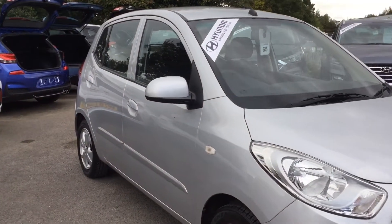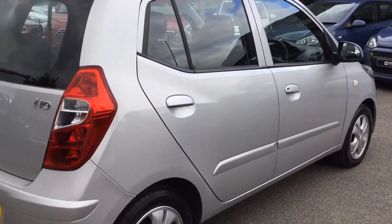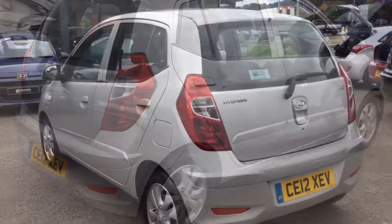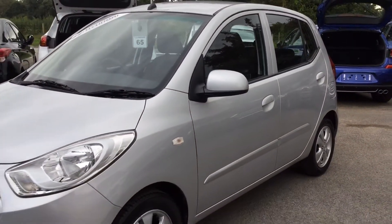Let's take a quick look around the car. Let's go.